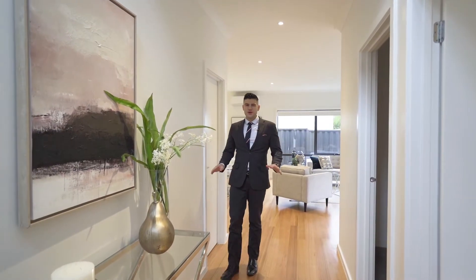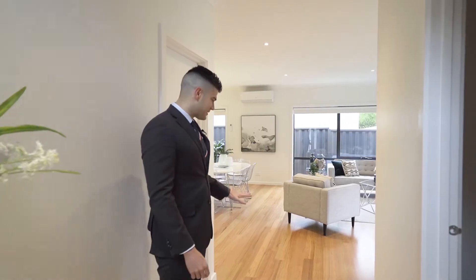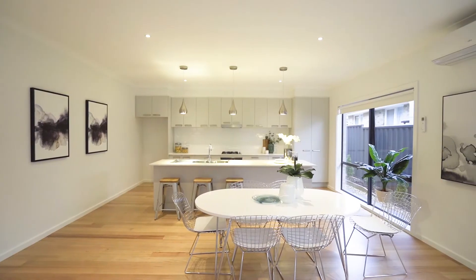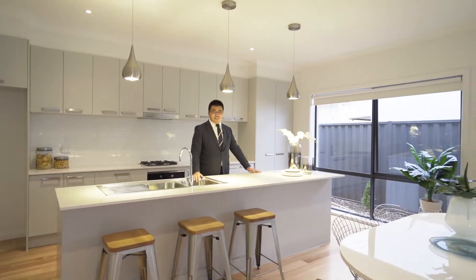As soon as you enter this home, you know you're dealing with something special with the incredible high ceilings and the fantastic hardwood floors. This well-positioned and designed kitchen can help the chef cook and entertain friends and family at the same time.